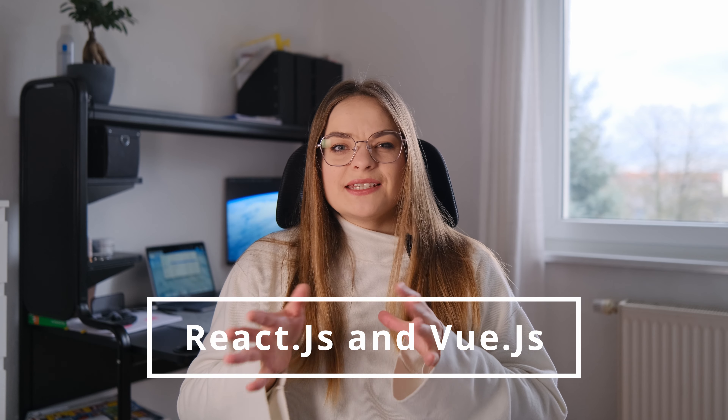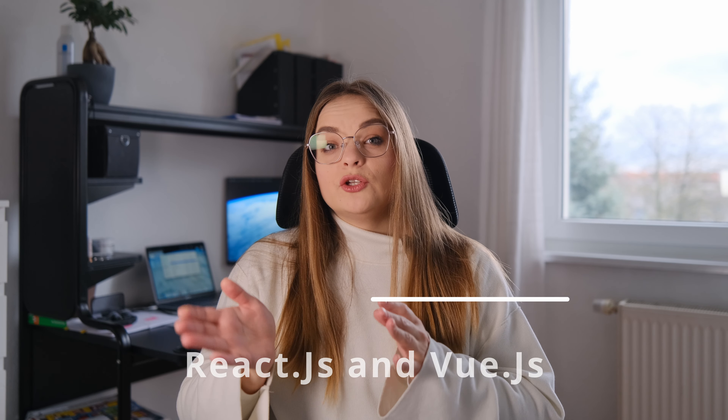Now let's talk about front-end frameworks. Two of my personal favorites are React and Vue.js. These frameworks are like your trusty sidekicks in the world of web development. They make building interactive and visually appealing web pages a breeze, allowing you to create stunning user experiences with ease.